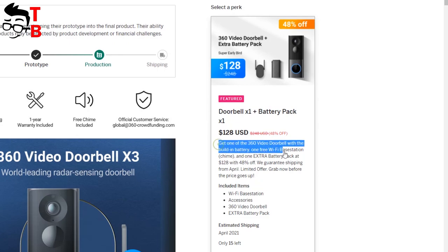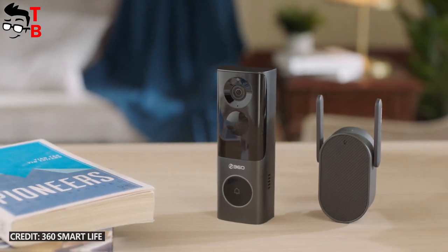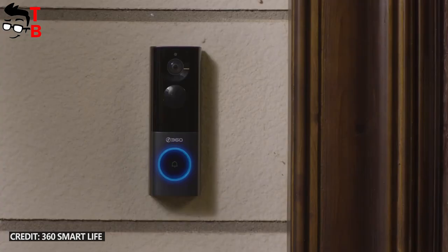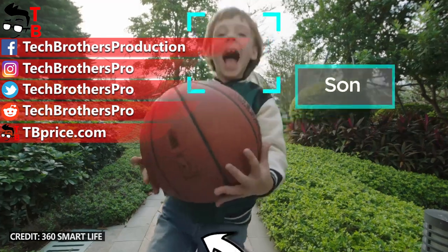The first shipment will be in April 2021. What do you think about the 360X3 smart video doorbell? Would you like one? Write in the comments below. Thank you for watching. Hit the like button and subscribe to our channel, Tech Brothers.